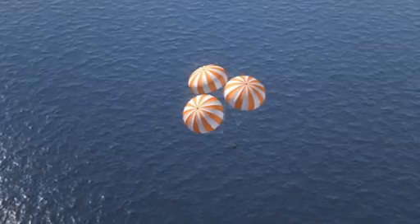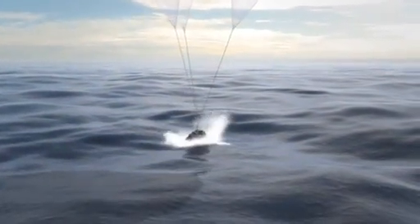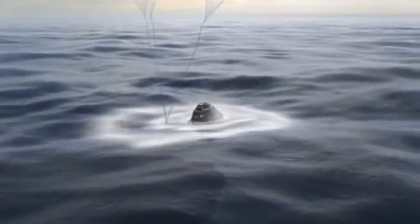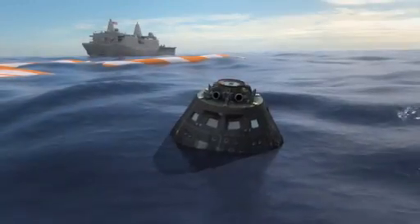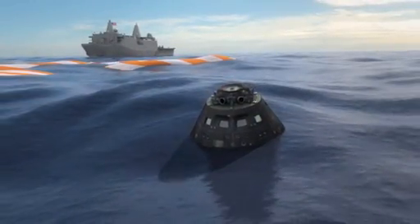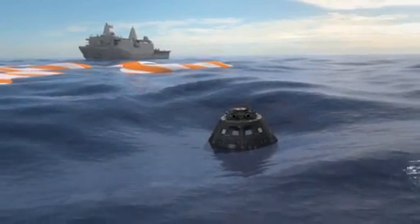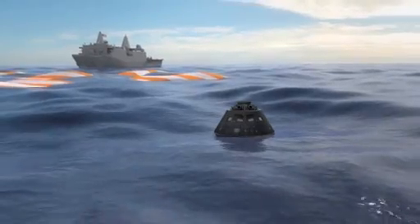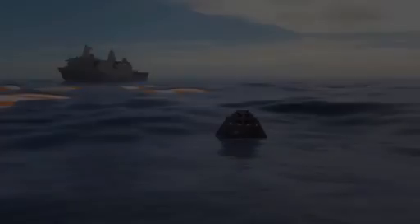We enter the water at a slight angle to help the crew with the impact. The parachutes fall in the water — we hope to recover those. We're cooperating with the Navy and using one of their well-decked ships to recover our capsule. And this Orion, after this spaceflight, will be refurbished and used again on an ascent abort test in the future.